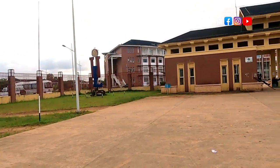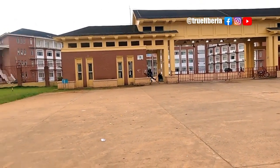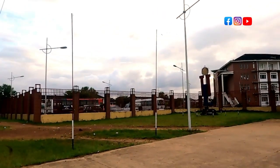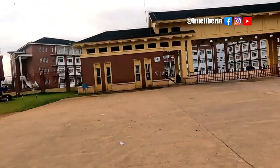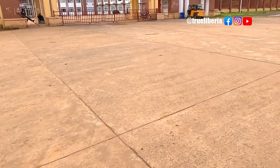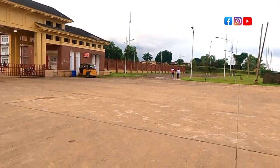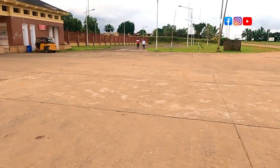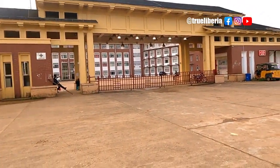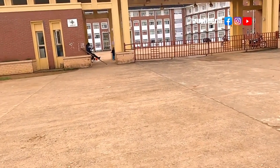Right now as we walk into the compound of the University of Liberia, this is the main entry. Just in case you don't know, there is another entry at the back — that is the exit point, while this is the entry point of the university. Out here you have the outside parking lot, and this is the entire front view of the University of Liberia Fender campus. Let's walk you in and show you around this place.